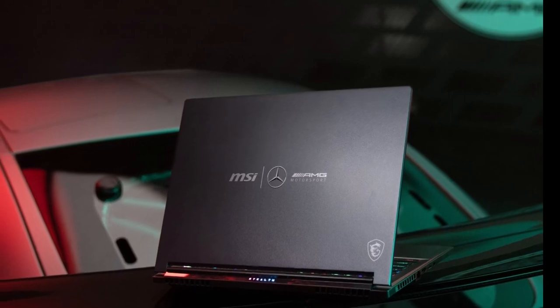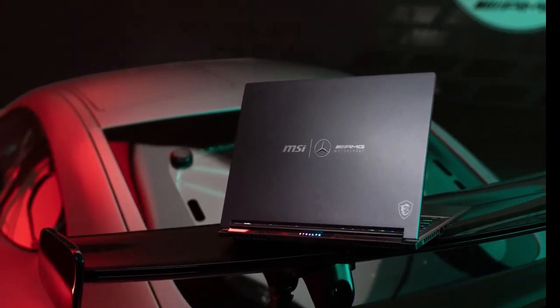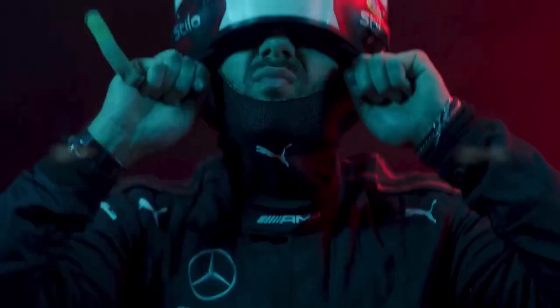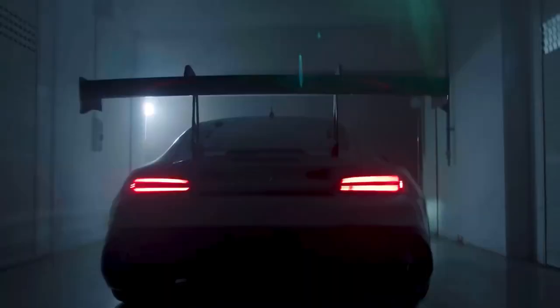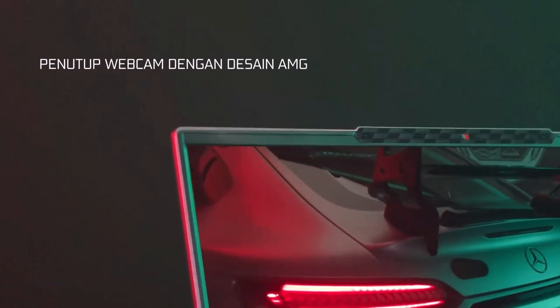The Stealth 16 Mercedes-AMG Motorsport — a fusion of power, precision, and opulence — stands as a symbol of what's possible when engineering mastery meets uncompromising luxury. It's more than a machine; it's a masterpiece that redefines what a high-performance device can be.